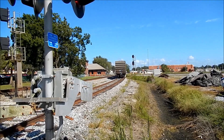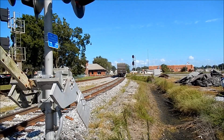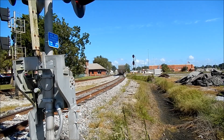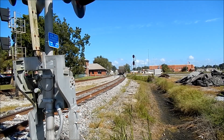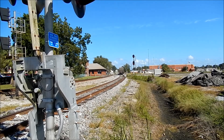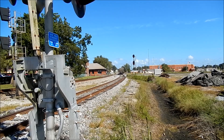There it goes, CSX train 0709. He's going to go to AmeriCold Logistics from Plant City, Florida.